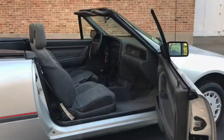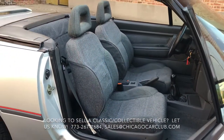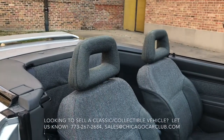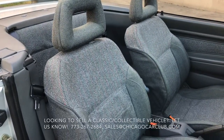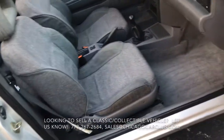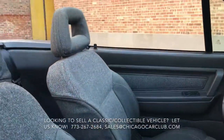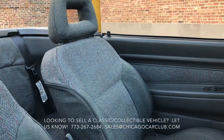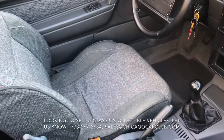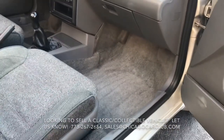Power windows — everything's functional. You can see the gray cloth buckets with nothing more than very minor wear. Outer bolsters are nice and intact, no fraying, no burst seams. Carpeting is very nice too, all original. It does have four floor mats and they're in good shape as well. The convertible top is manual, not powered.